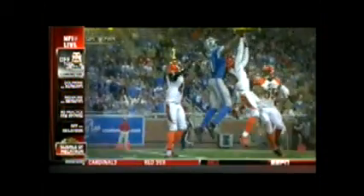Our play of the week is Calvin Johnson's spectacular jump ball TD catch in triple coverage against the Bengals.